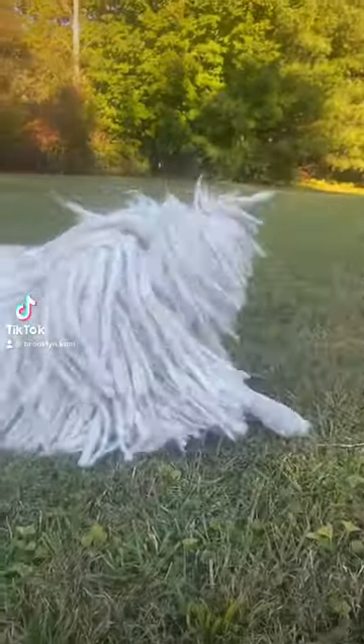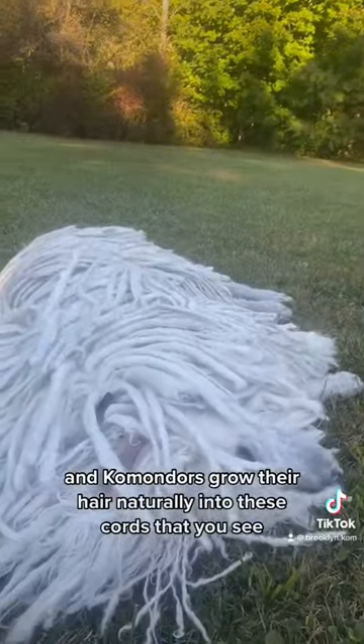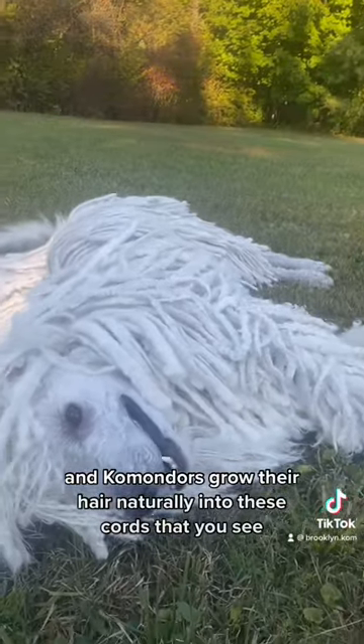This is my dog Brooklyn. Brooklyn is a Komondor, and Komondors grow their hair naturally into these cords that you see.